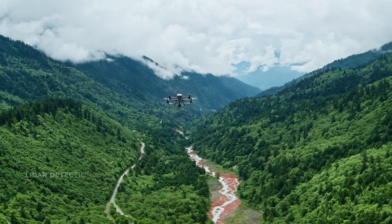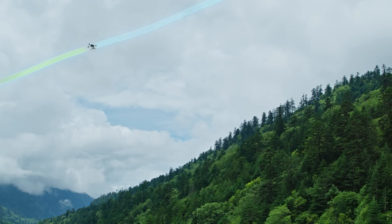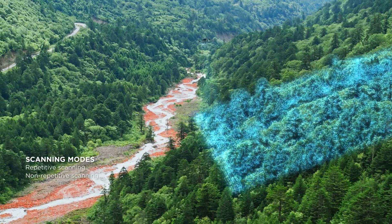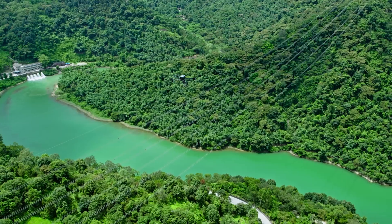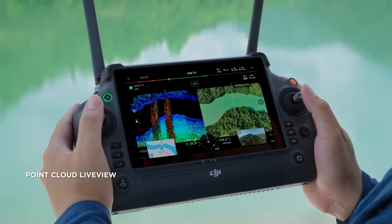Another major benefit of drones is their ability to fly over challenging terrain, making them ideal for environmental consultants and surveyors needing to scan hard-to-reach areas. There are many advantages to collecting data with drones, but implementing drone-based systems does face some challenges.